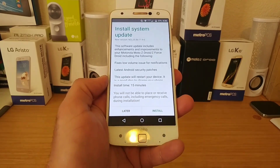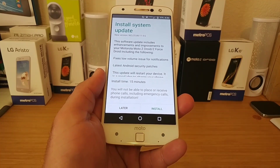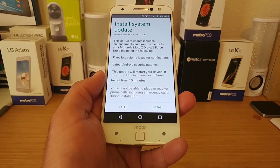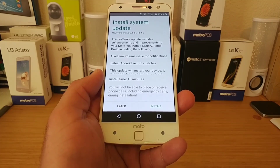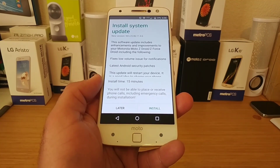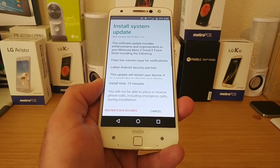I just wanted to inform you — if you own a Moto Z Droid or Moto Z Force, you should have this system update available. Just go into your system settings and check. If not, you should be getting it very soon. Go ahead and install it.